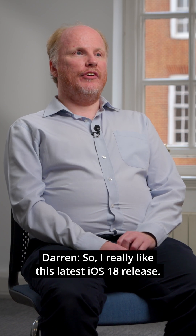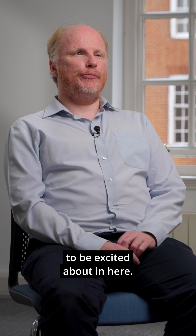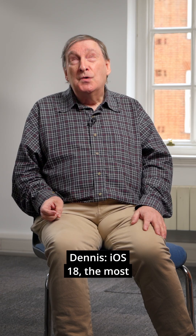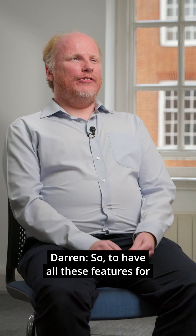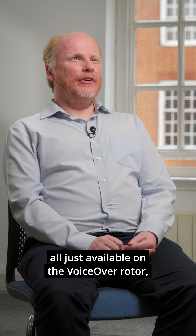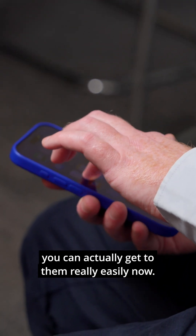I really like this latest iOS 18 release — there's all sorts of things to be excited about. The most exciting things are the AI features, like live recognition and text recognition, all available on the VoiceOver rotor. For somebody who uses VoiceOver, you can actually get to them really easily now.